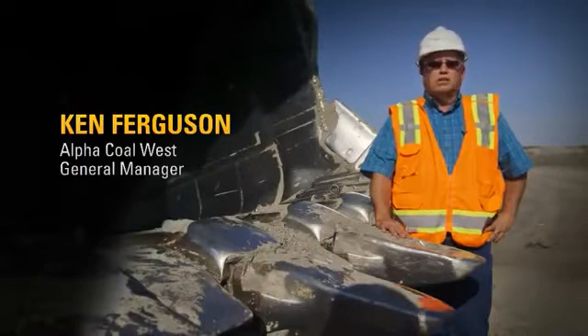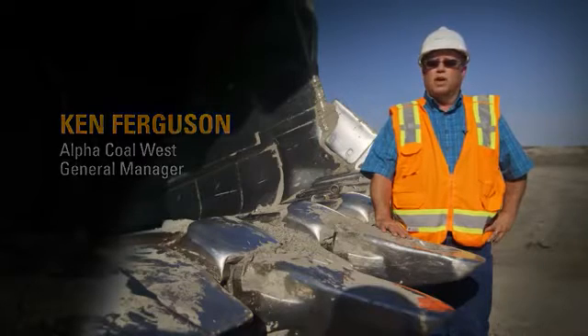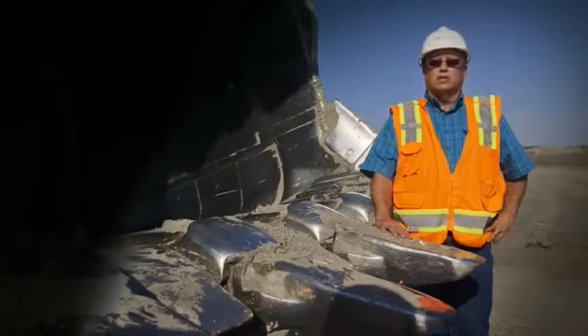We came up with an idea several years ago about taking a 7495 the next step and creating a better ultra-class shovel that would pass match with the 797.